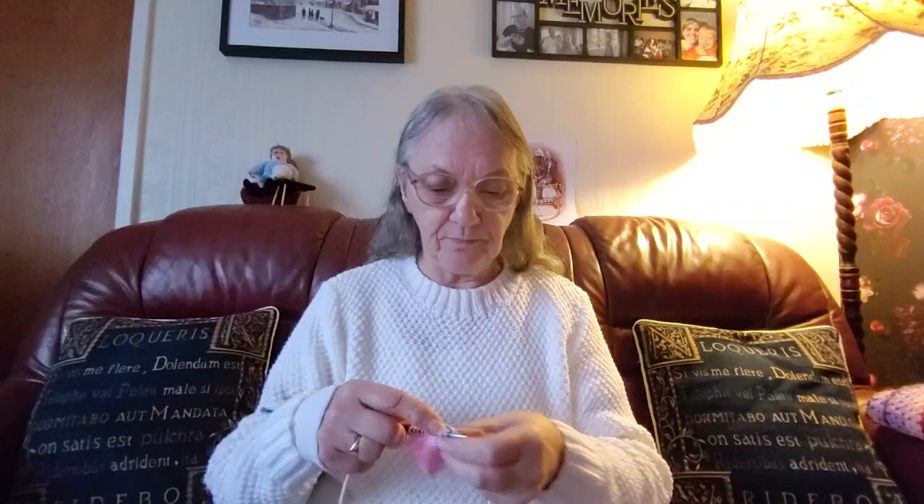Hello everyone, it's Sheila back again. Welcome to my channel — it's not often you see me on this channel. You usually only see me when I've been knitting a tutorial or something like that.